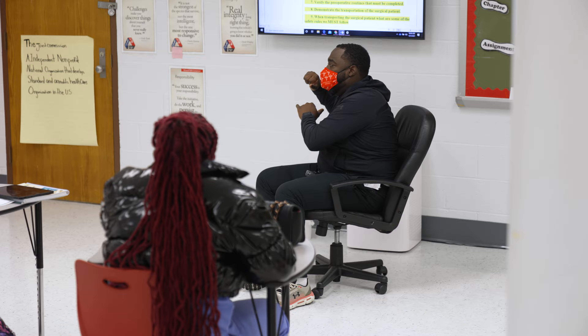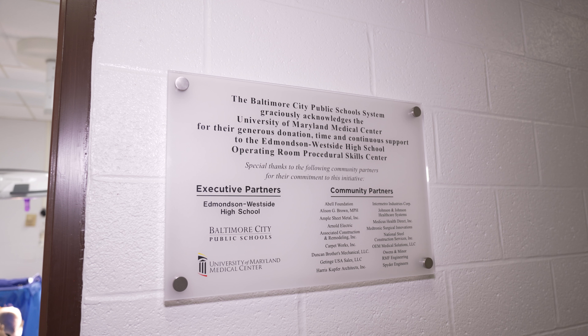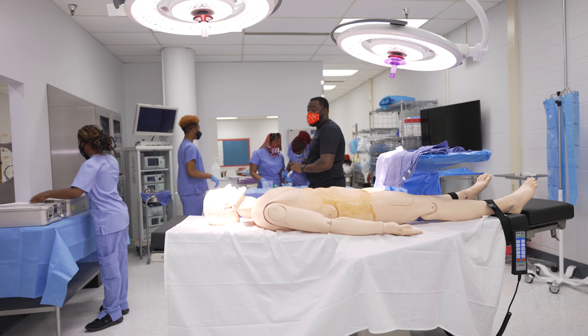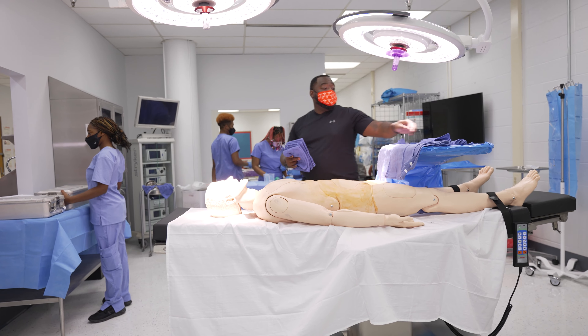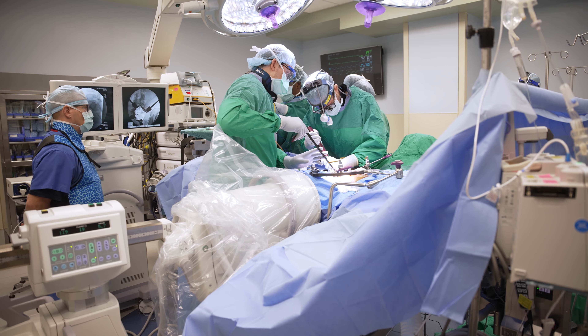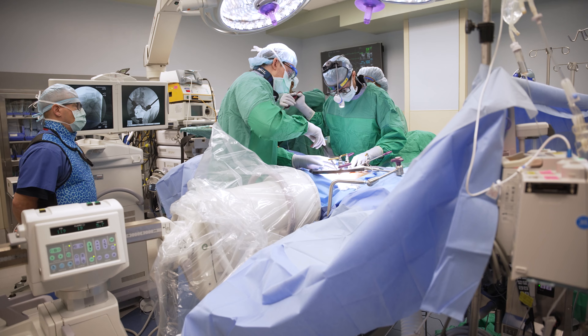Students first learn in the classroom, then they're in a sim lab built by the University of Maryland Medical Center so they can train with all the tools, including a high-tech mannequin. And finally, they step inside a real operating room and must be part of 120 cases at the University of Maryland.